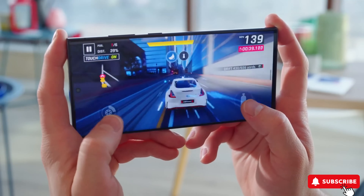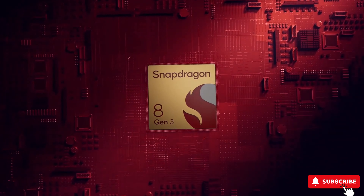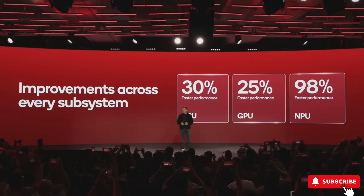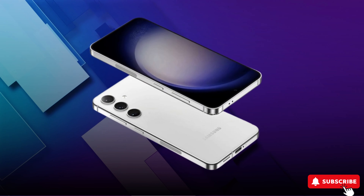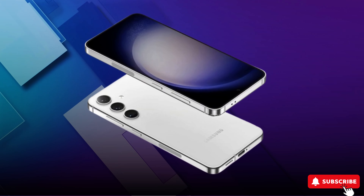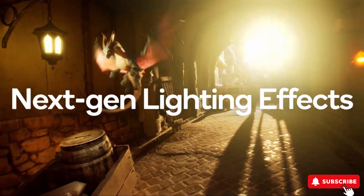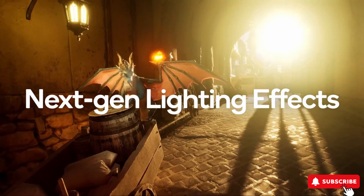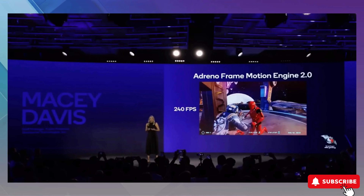Improving the gaming experience on mobile devices was another focus of the Snapdragon 8 Gen 3. The company claims that the updated Adreno GPU is 25% faster with the same power consumption. Hardware-accelerated ray tracing, last year's novelty, has been improved thanks to support for Global Illumination and Unreal Engine 5. Mobile gamers will especially appreciate the support for games at 240 frames per second.